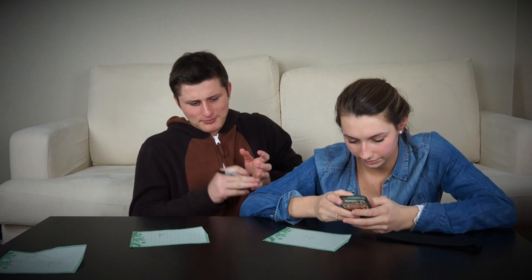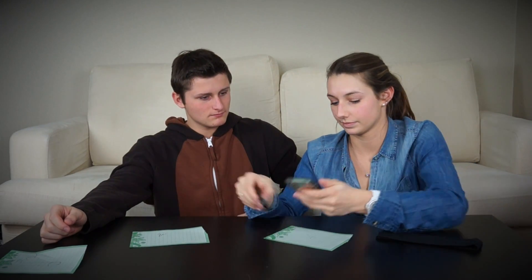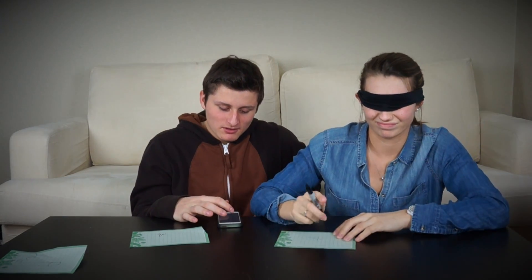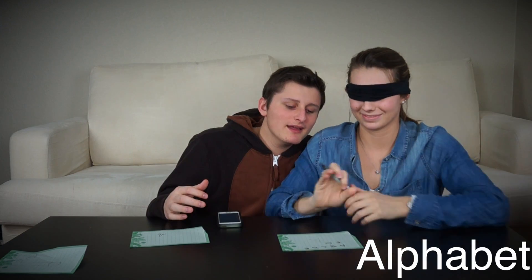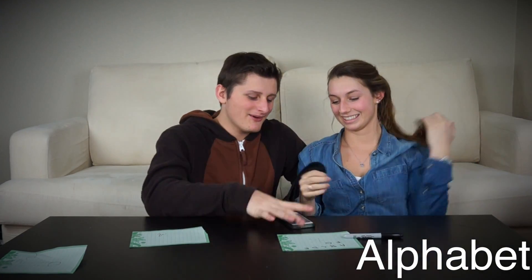I'm going to try one from the hard section. Can you see it? On your mark, go. A, B, C, D, E — alphabet! That was easy. I know, that's not a very hard word.